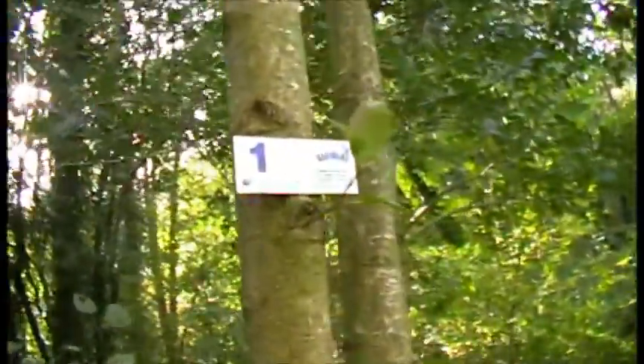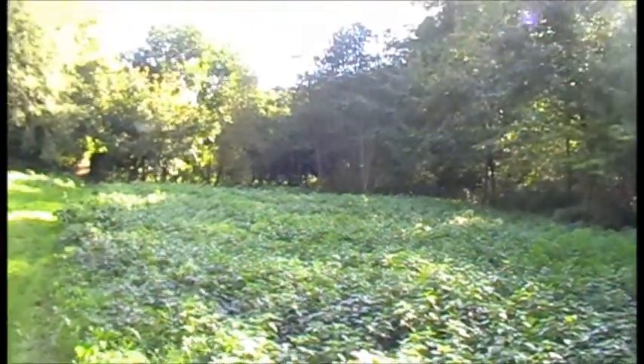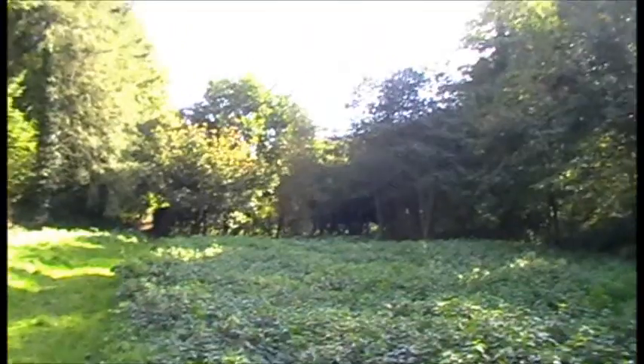As you can see there. I've just moved away from Stand 1 — you can see it there — just to give you an idea of the type of pheasant shoot from that particular stand.